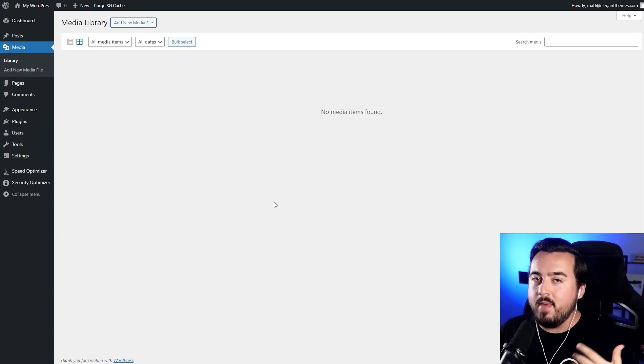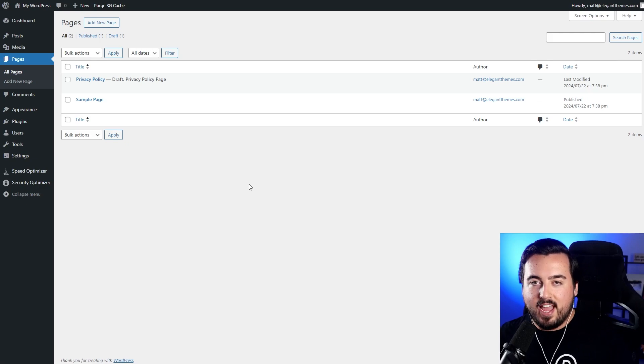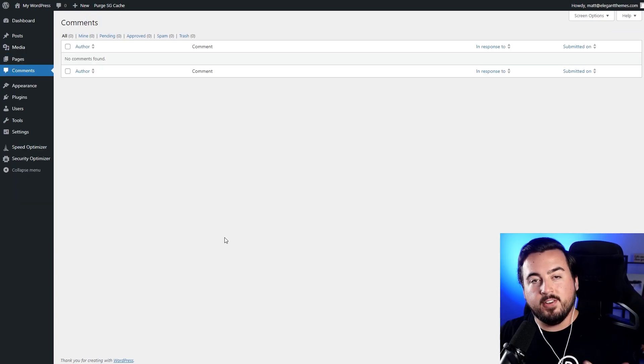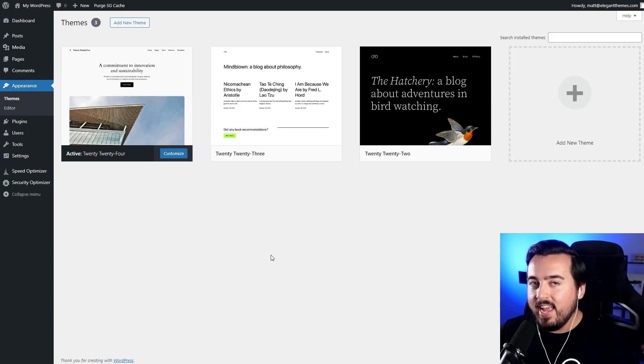Under Media, we can manage our images, videos, and attachments. Under Pages, we can handle static content like our Homepage, About Page, and Services Page. Under Comments, we can moderate and manage comments. Under Appearance, we can add and customize themes.